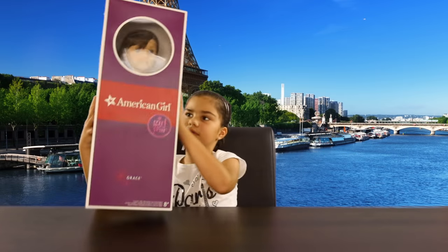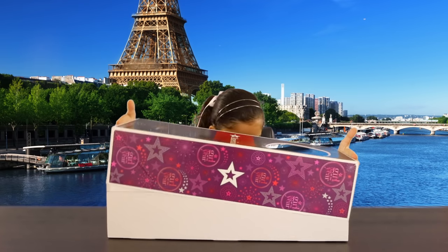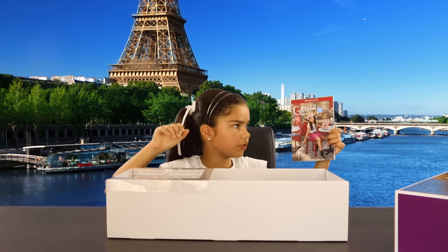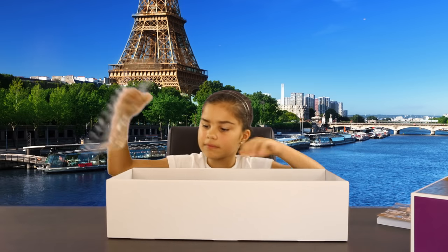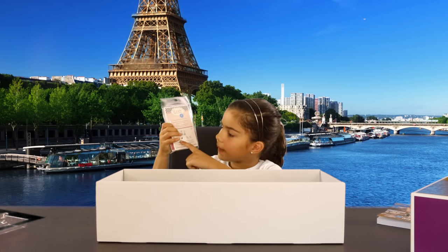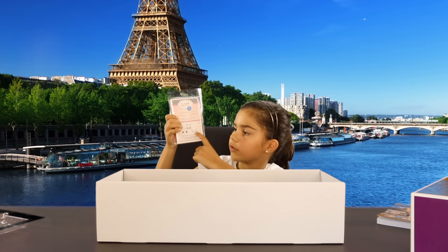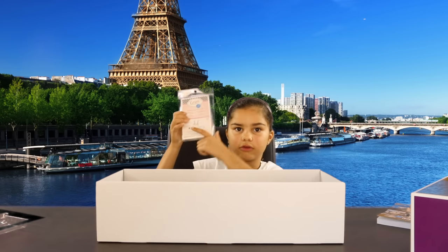Come on Grace, it's time for you to come out of the box! So I see that Grace comes with a book — it's about a trip to Paris. I can't wait to start reading that. If you ordered Grace with earrings, she comes with some little red love heart studs. You can also have the option of little blue bows and Eiffel Tower danglies. So those are the earrings.